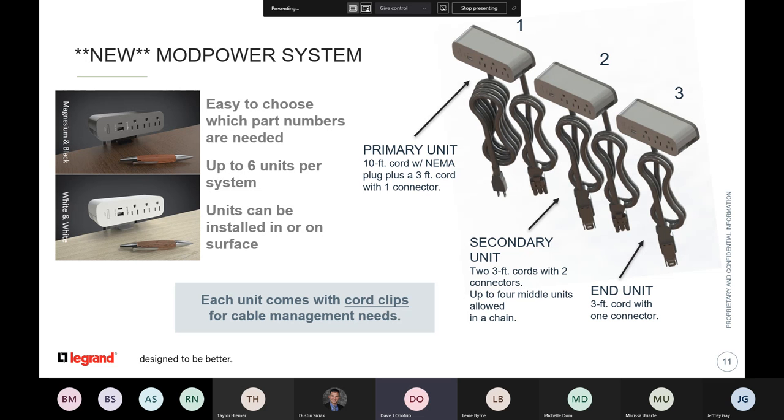As a system, you can chain up to six units together. It can be installed on the surface, and we've made it very easy with a simple trim bracket to mount it on the surface or cut into the surface. In the next 30 days we've also added an enhanced kit of jumpers for times where you need to move desks further apart or work with wire management configurations. Each unit comes with clips so you don't see cords hanging after installation.